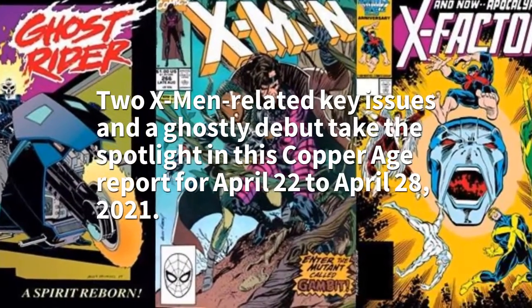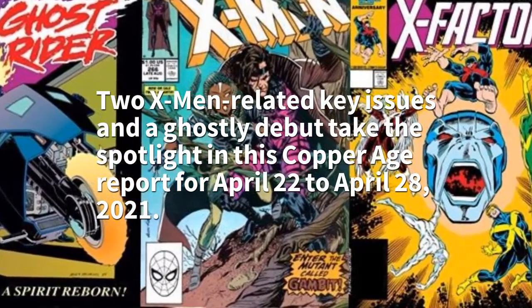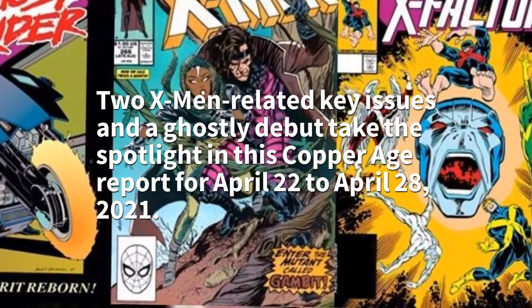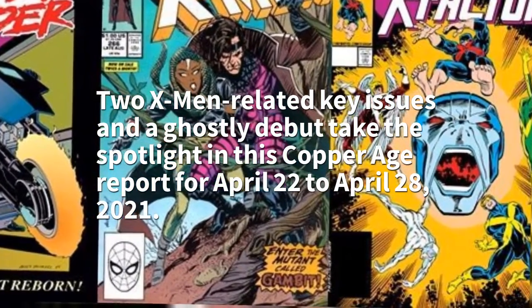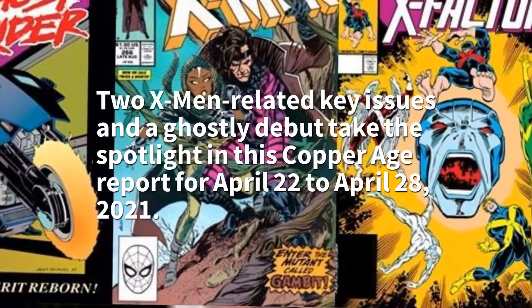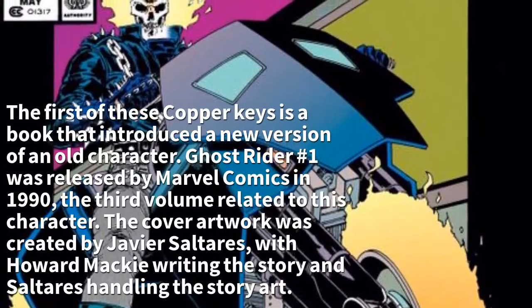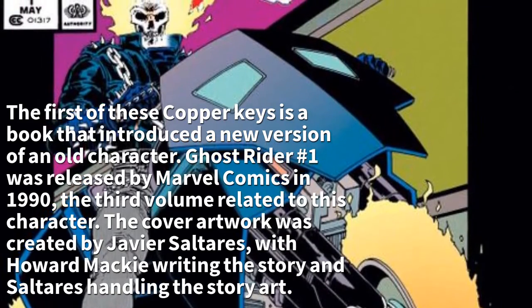Two X-Men related key issues and a ghostly debut take the spotlight in this Copper Age report for April 22nd to April 28th, 2021.